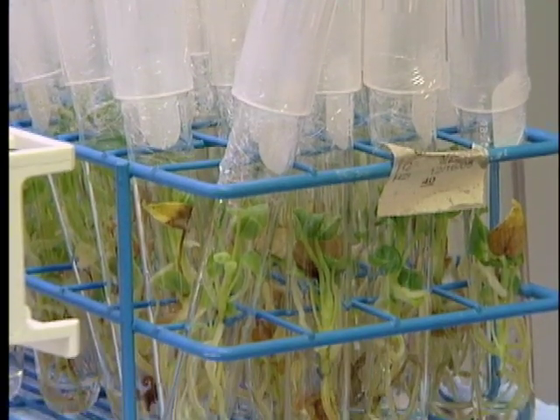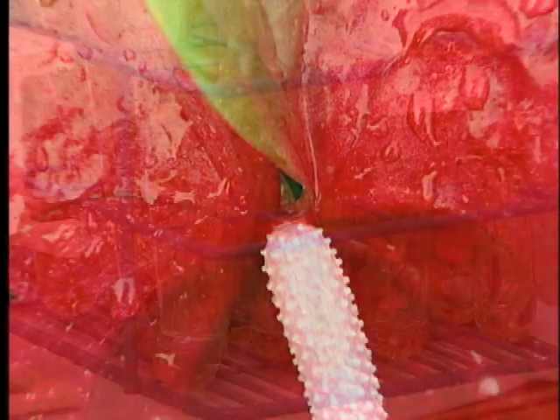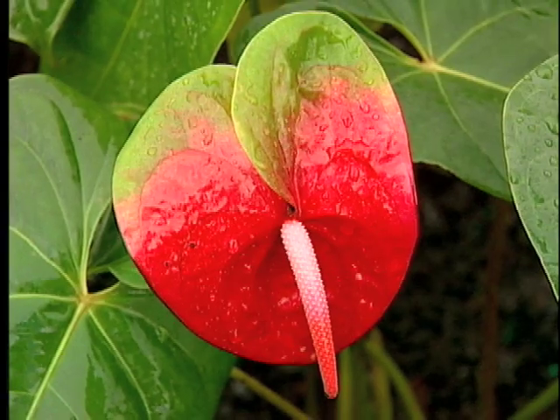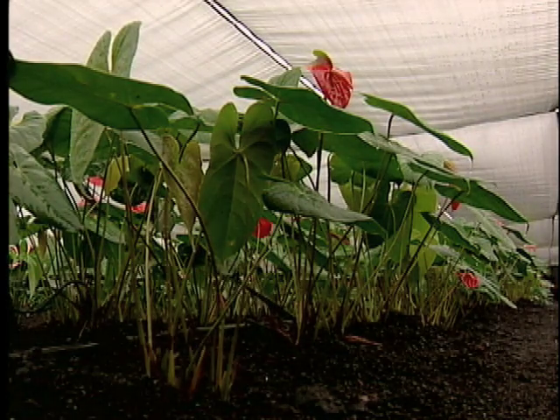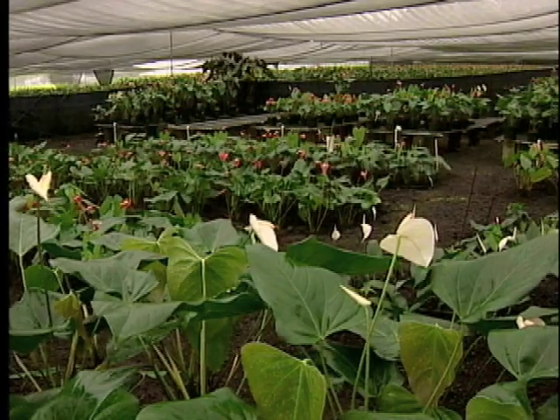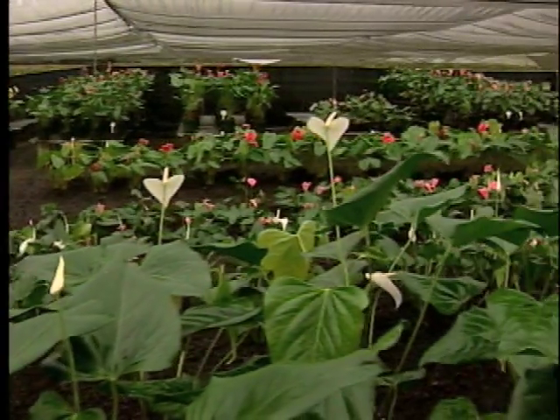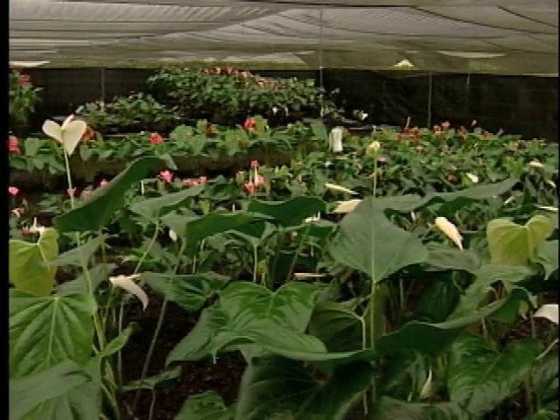It ensures they'll never be lost through deforestation. The many anthuriums developed by UH are shipped to growers on the Big Island who test them before taking them commercial. They're there for about three years, taking data, observing them, seeing if they're performing well as a potential commercial cut flower or potted plant.